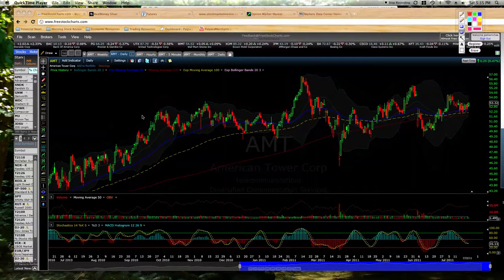It's Saturday, July 23rd, and we're going to go over a stock that we can get ready to trade on Monday. This one is American Tower.